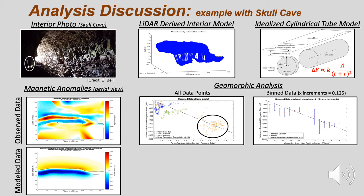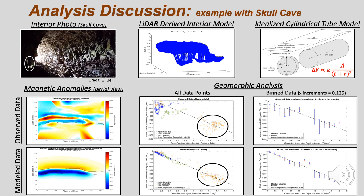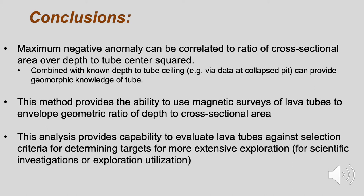This equivalent susceptibility was used to produce the magnetic anomaly map for the 3D regularized point cloud model of each lava tube. The resulting magnetic anomaly map of the model of Skull Cave is shown here. These model results were analyzed in the same fashion as the observed data to validate the use of this relationship for lava tubes, yielding an equivalent susceptibility of 0.167, which is a difference of only 8% from that used to produce the model.